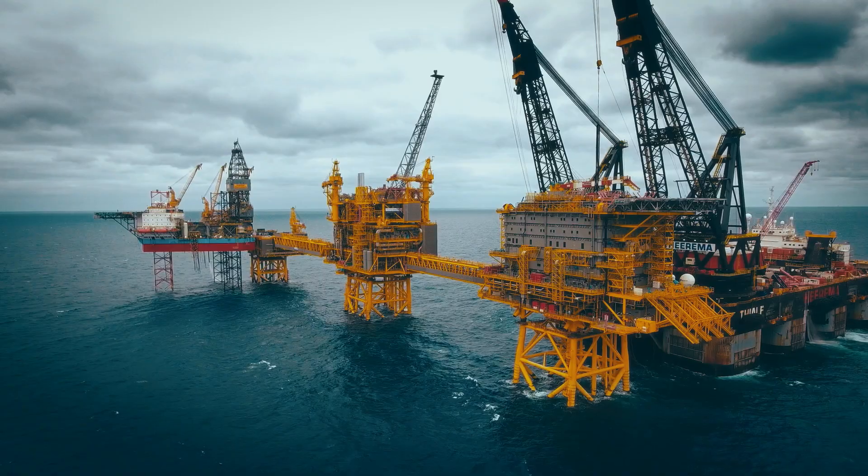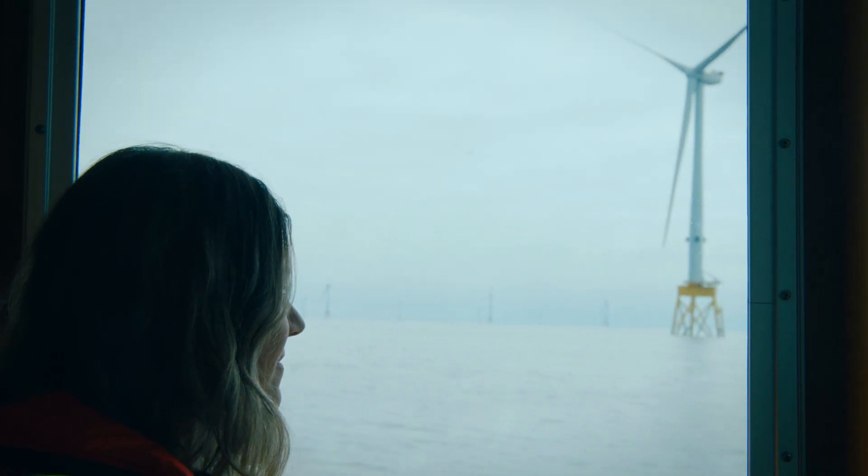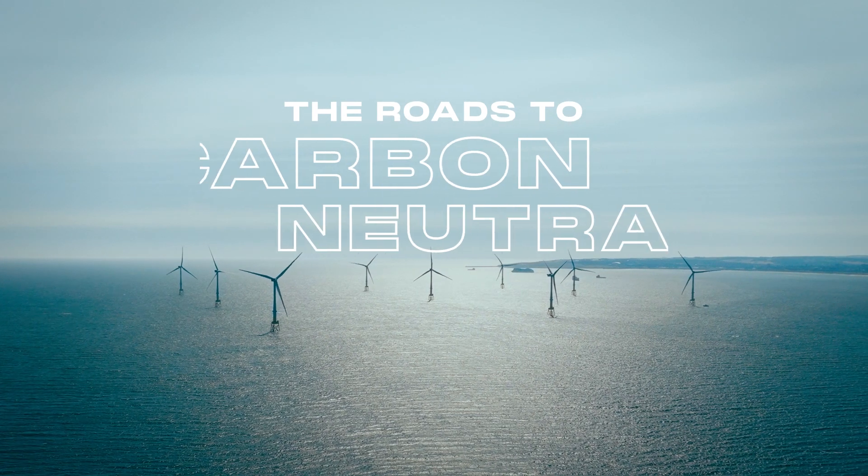At TotalEnergies, we've been working in the offshore territory for many, many years. And there's now an opportunity to take these skills into offshore wind, building the basis for a carbon neutral future.